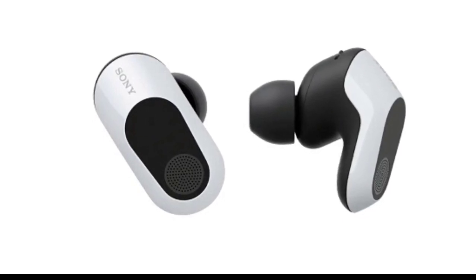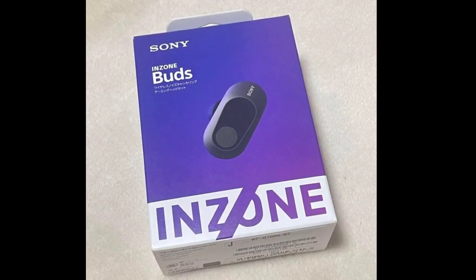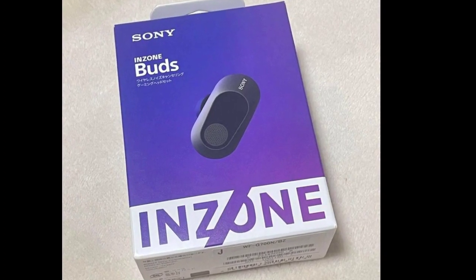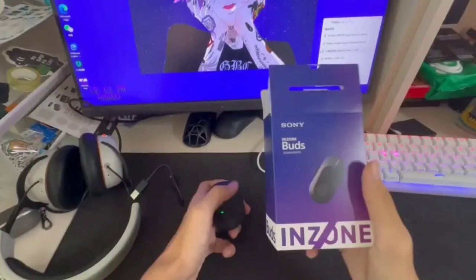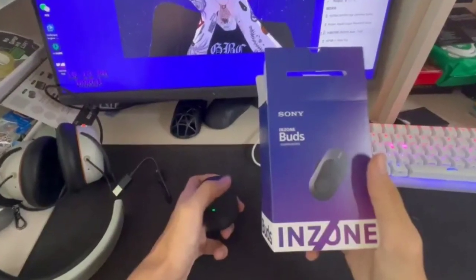Equipped with the LC3 codec and Bluetooth Low Energy for audio transmission, the Inzone earbuds offer personalized spatial audio support to enhance the gaming experience. The built-in microphone employs AI for noise filtration, trained on 500 million voice samples, preventing background disturbances during voice communication with other players.